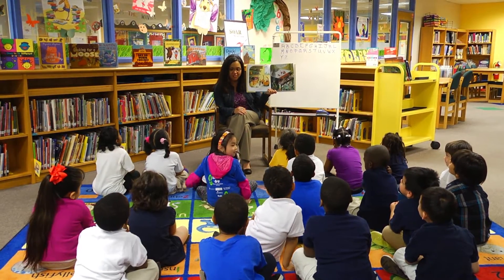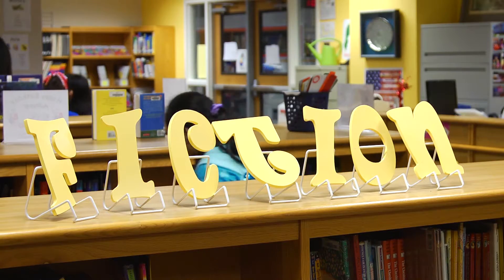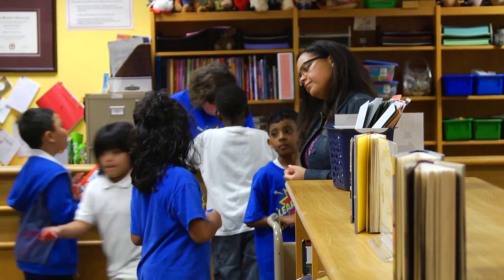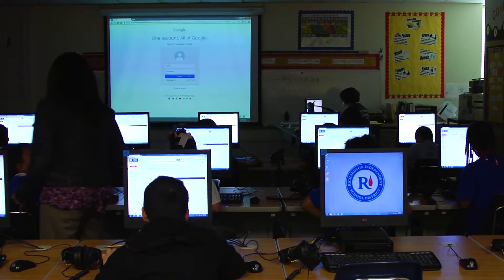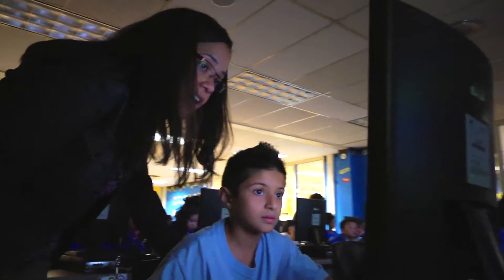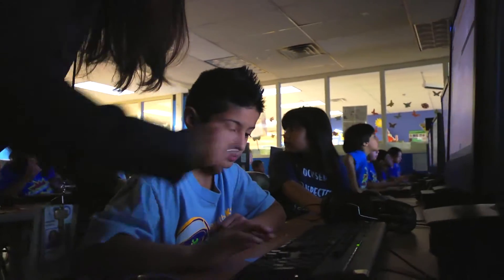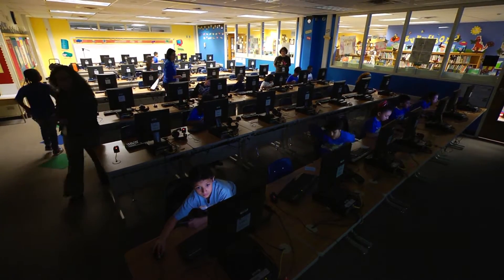The library fosters a passion for reading. Students can come in and find the books that they want to read and they're excited about reading. Based on what the students are learning in class, I try to incorporate that into the library. We also teach students how to take notes for their research projects. I want them to feel that they are confident information seekers.